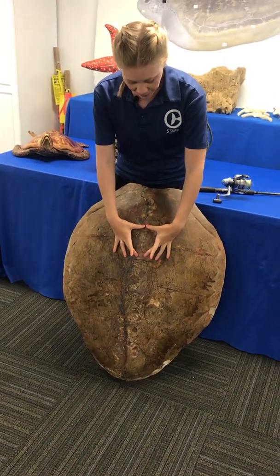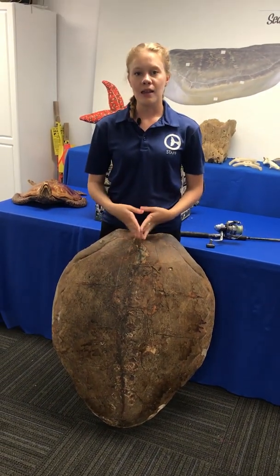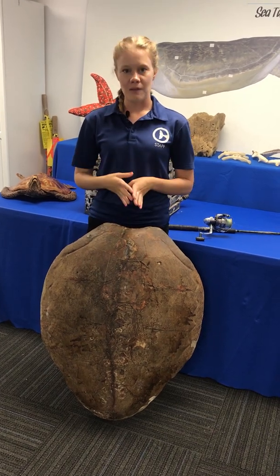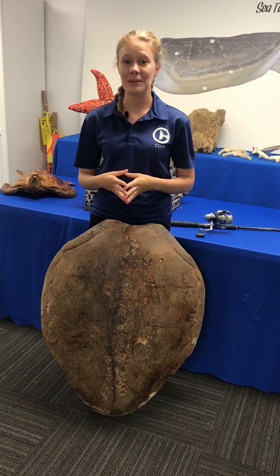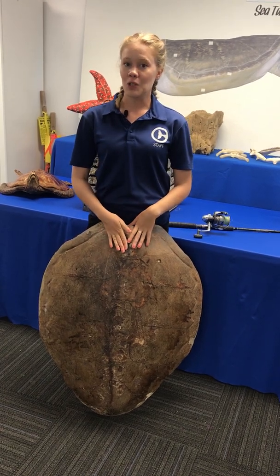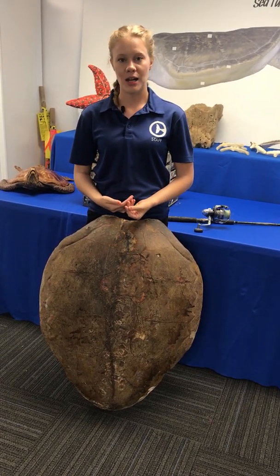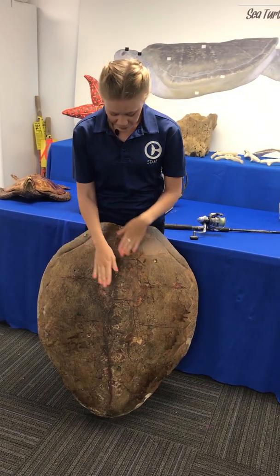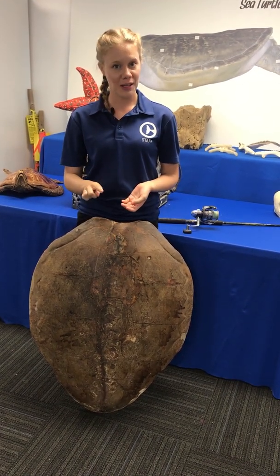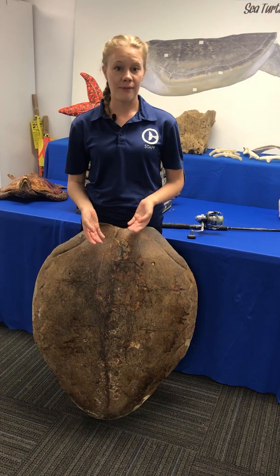It looks sort of like a brick with a little antenna sticking up. That antenna, when it breaks the surface of the water, is going to ping to a satellite. That satellite is then going to transmit that information to a receiving center, which transmits it to a computer where scientists are able to monitor her movements and put that information on a map. We've actually been able to allow access to that map so not only we, but our guests and viewers alike, can monitor the movement of sea turtles who are released with trackers.